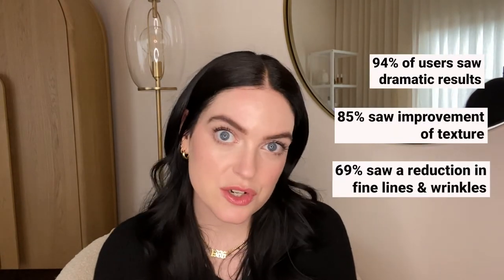While Nebulift hasn't done clinical studies to my knowledge, they have done consumer trials. The consumer studies showed that most people experienced results after four weeks of use. From my personal experience, the results I was able to achieve with the Nebulift happened much faster than with any of the other devices. Nebulift suggests performing your radio frequency treatment with their botanical smoothing gel.